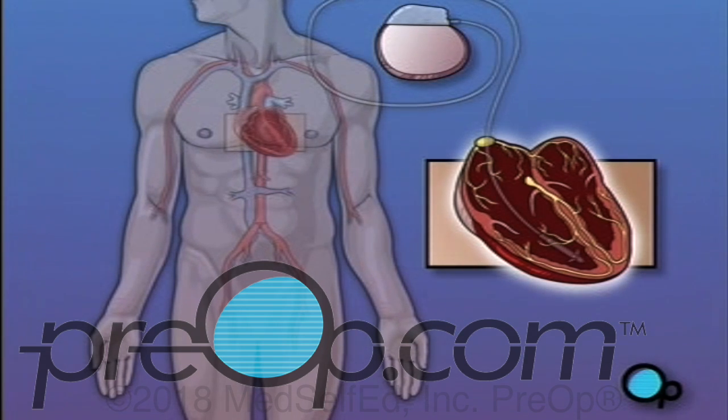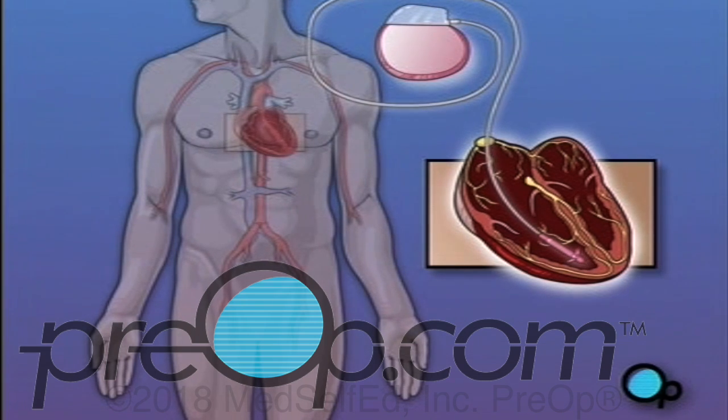But all pacemakers share a common design. Your pacemaker will consist of two major pieces: a small metal box that contains a battery and other electronic components, and an insulated wire, called a lead, which will carry the electrical impulses from the pacemaker to the heart.